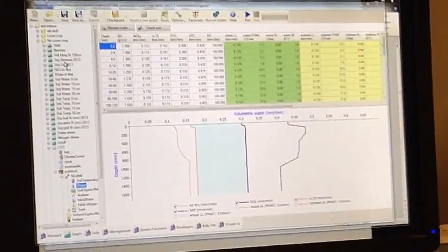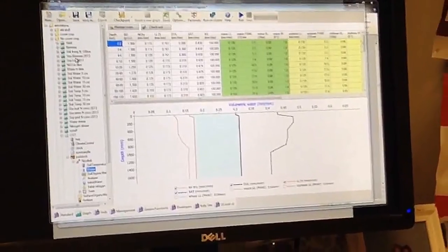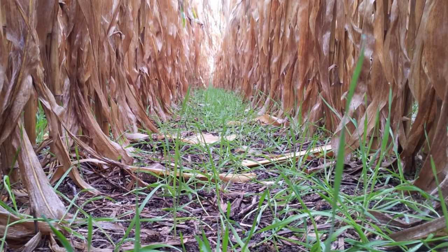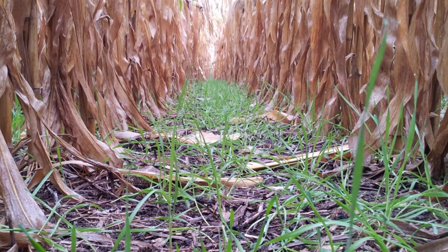We're using field data to test a model — it's really just a computer platform that can predict a lot of different things, like what are the long-term benefits and impacts of a cover crop. We're thinking about trying to answer questions about ways that we maximize the environmental benefits of cover crops while minimizing the impact that they have on corn and soybean yields.